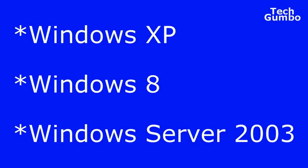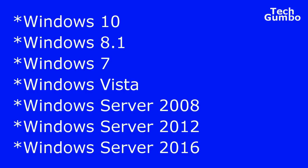WannaCry seems to target a system flaw in older versions of the Windows operating systems. Those versions are primarily Windows XP, Windows 8, and Windows Server 2003. The more recent versions of Windows listed on the screen that have stayed up to date on system updates don't seem to be vulnerable to the current version of WannaCry. If you're using one of these newer versions of Windows, you can be just as vulnerable to an attack as the older versions if you are not caught up with the latest updates from Windows.